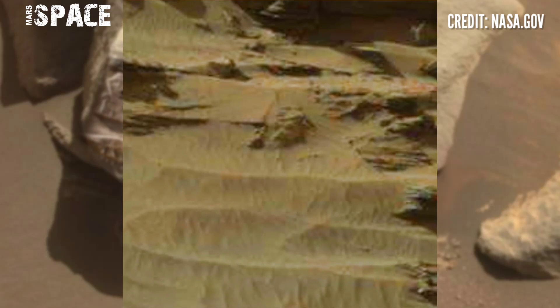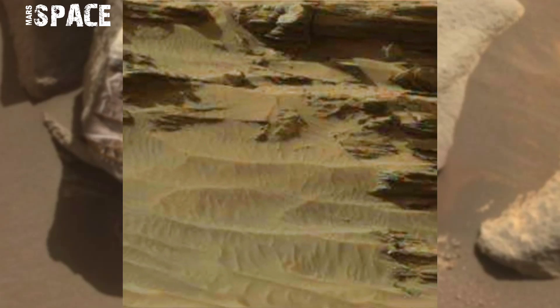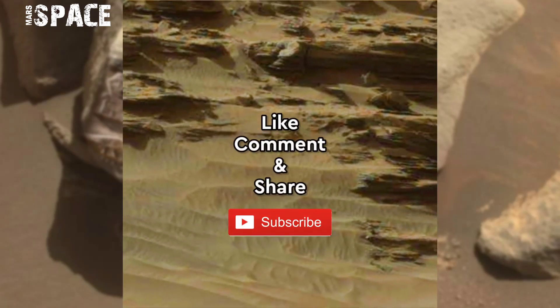If you like my video hit thumbs up and don't forget to share with your friends. Stay connected with us, thanks for watching.